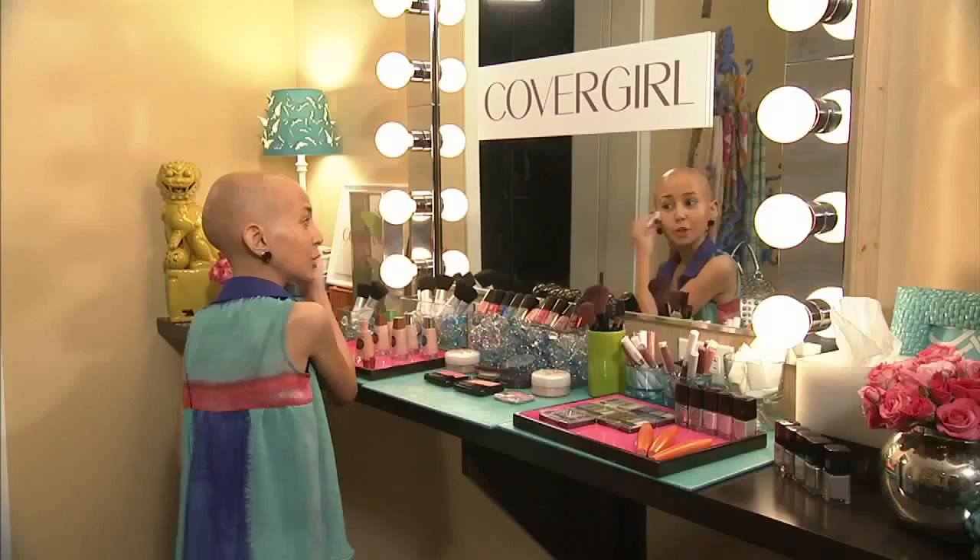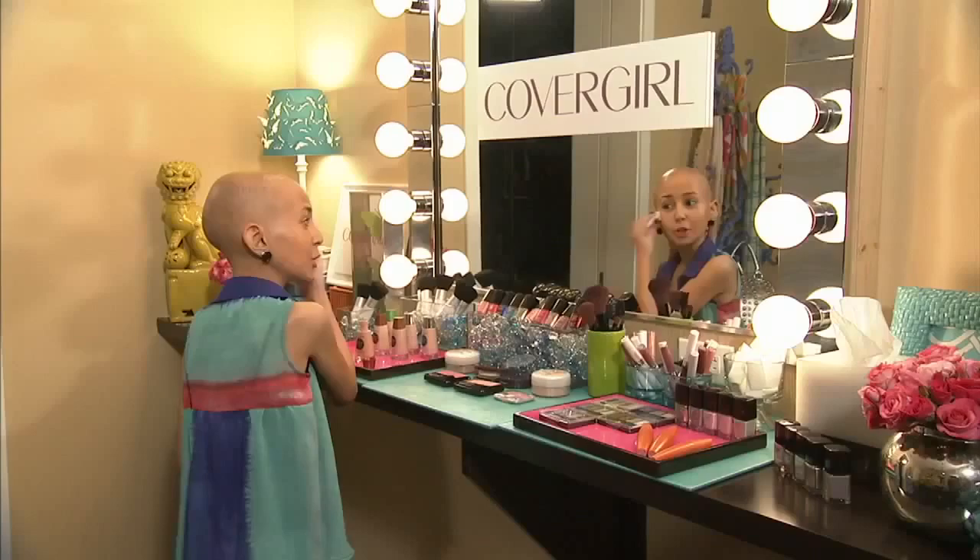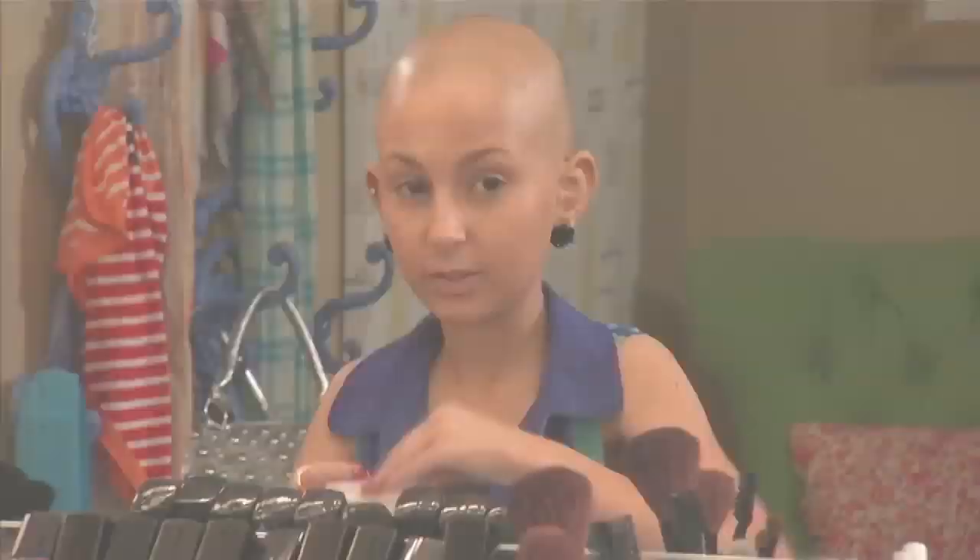Another tip: when you're picking out your foundation, don't go by your face and don't go by your neck — go by your arm, because you want to match your arm to your face. Since we're going out later on, you want your makeup to really set and stay on your face, so I'm going to set it with the True Blend Minerals in shade 415. Put that in your T-zone or all over your face if you have super oily skin.